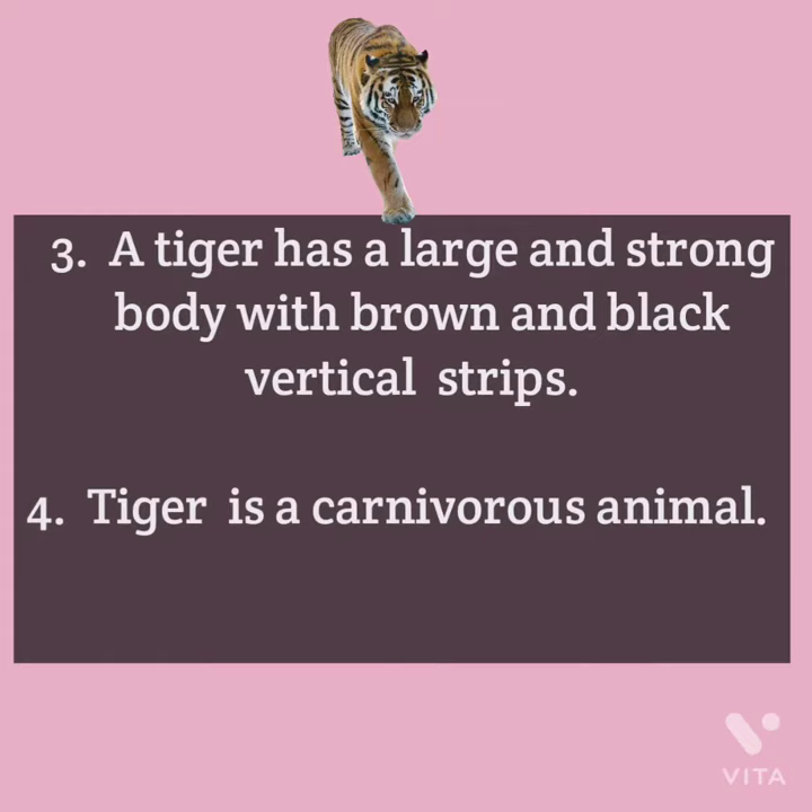A tiger has a large and strong body with brown and black vertical stripes. The tiger is a carnivorous animal.